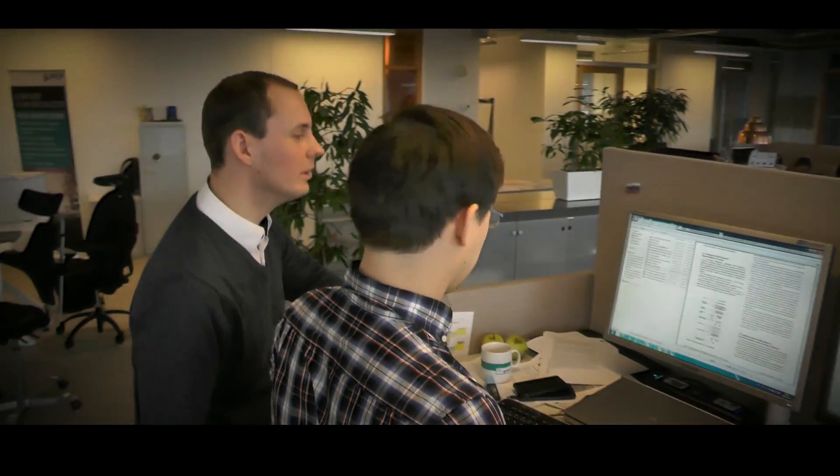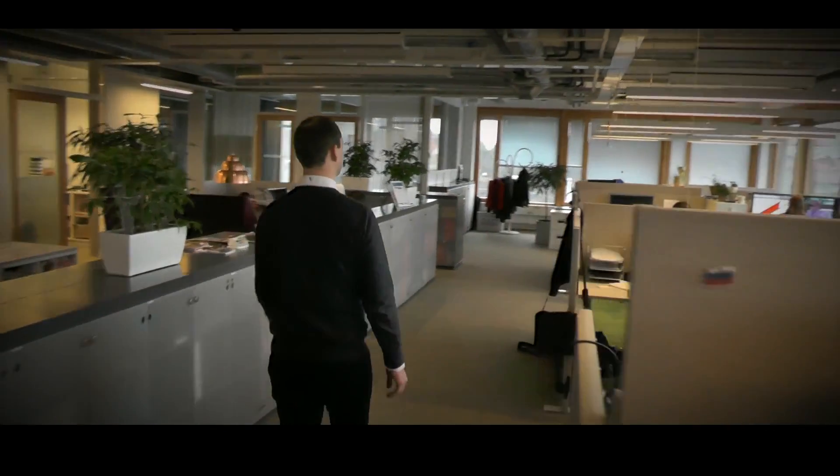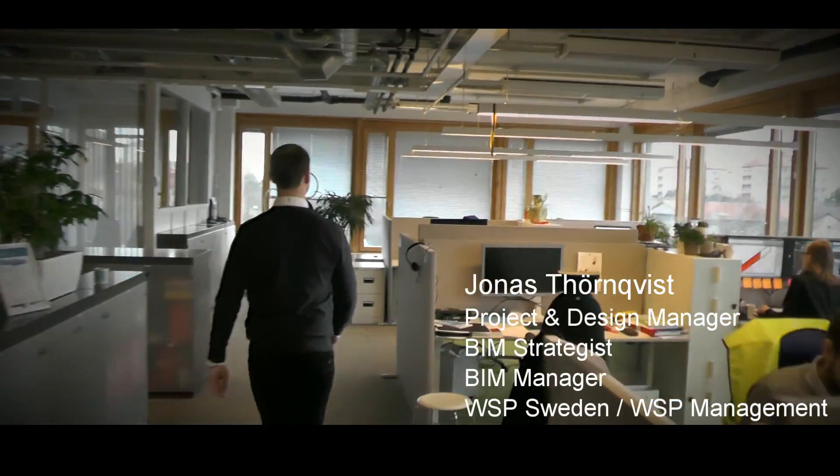My name is Jonas Tarnqvist and I'm working at the department for project management at WSP Sweden. I work as project manager, BIM coordinator, BIM manager and design manager. And I'm using Solibri in my daily work.